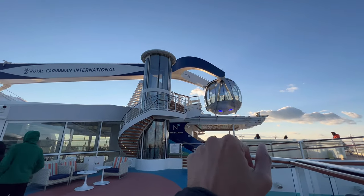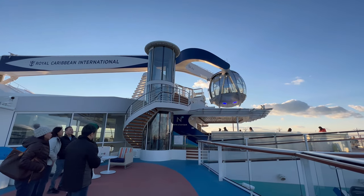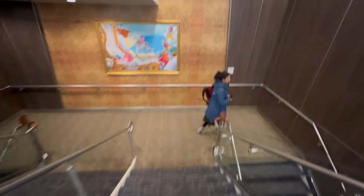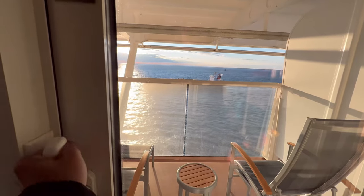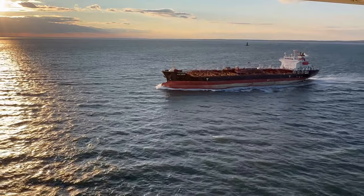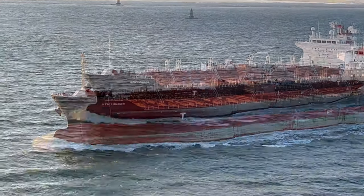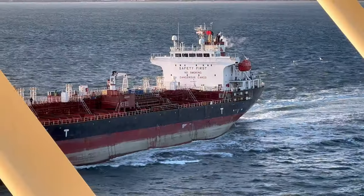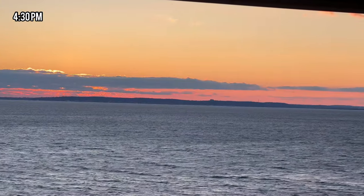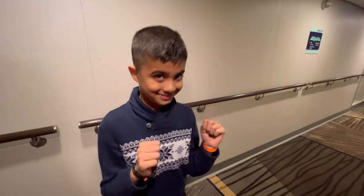I noticed they didn't turn on the North Star on your first day out of Bayonne, New Jersey sailing — got to keep that in mind. Now that the sail-away is done, we're going to walk down. Came back in our room and spotted MTM London, an empty container ship heading back home. The sunset at Sorrento's — this kid's favorite place.